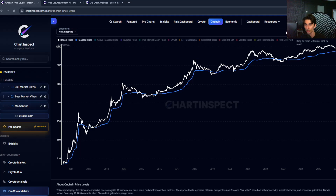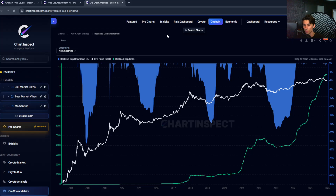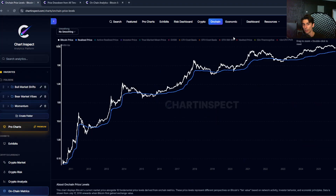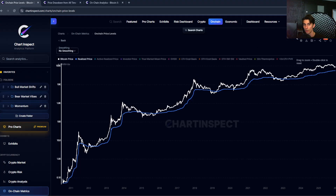Similarly, if you bought one Bitcoin yesterday at $90,000, that's going to be valued at $90,000 in the calculation. So basically, realized cap shows you the aggregate cost basis of all Bitcoin holders. I like to think about it as the total real capital that's actually been invested into the network.